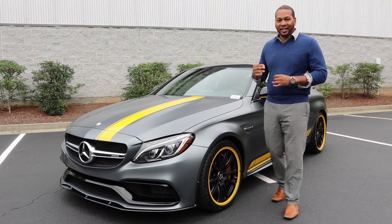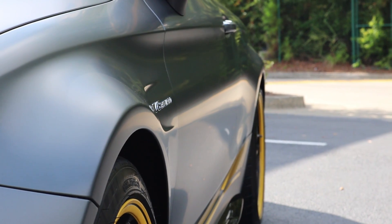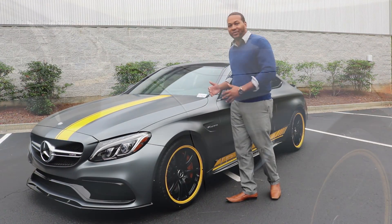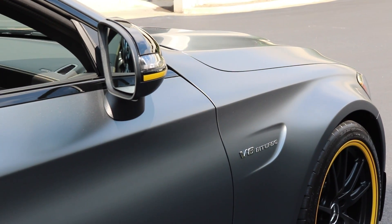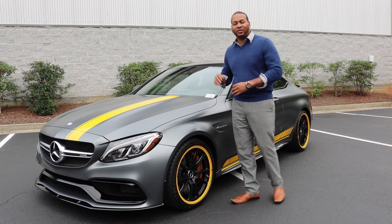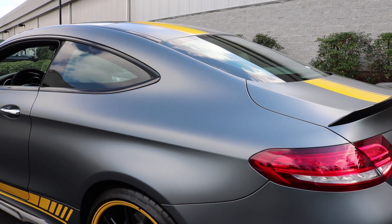Practically almost all the body panels of the C63S are different from those of the traditional C coupe. We just covered how the front and rear axles have wider tracks — that's why the body panels had to be revised. In fact, the C63S is two and a half inches wider up front and just over two-sixths of an inch wider in the rear compared to the traditional C coupe.